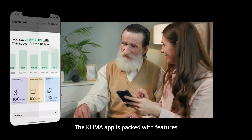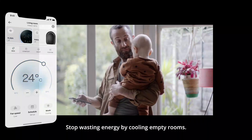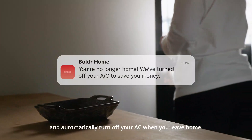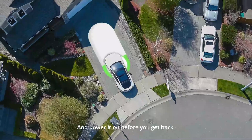The Klima app is packed with features everyone will love. Stop wasting energy by cooling empty rooms. Set your Klima to use your geolocation and automatically turn off your AC when you leave home, and power it on before you get back.